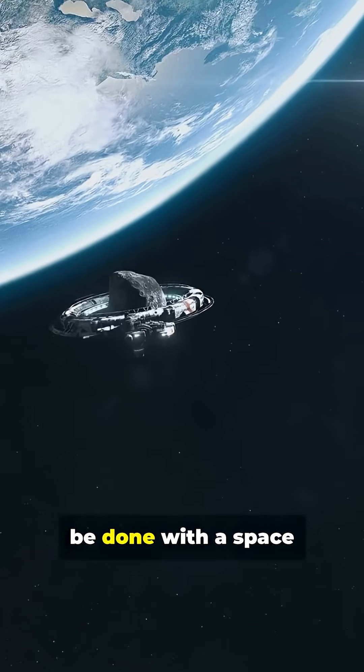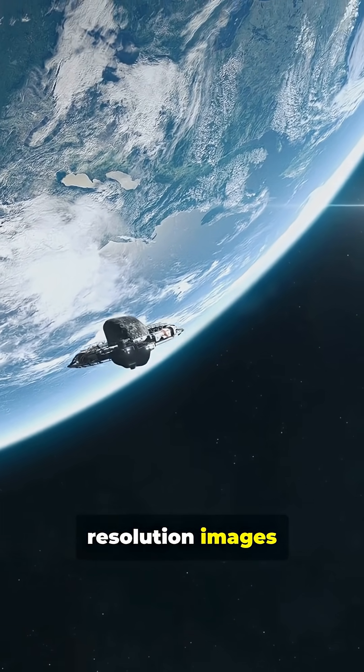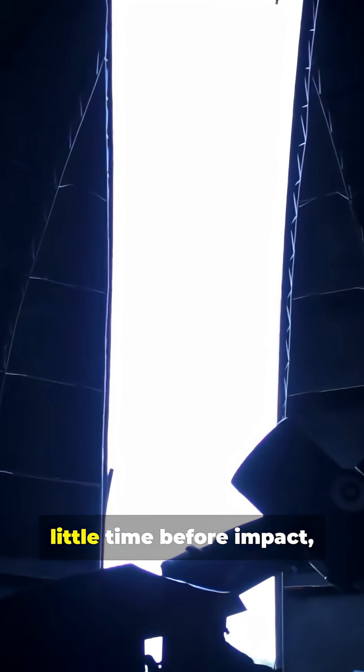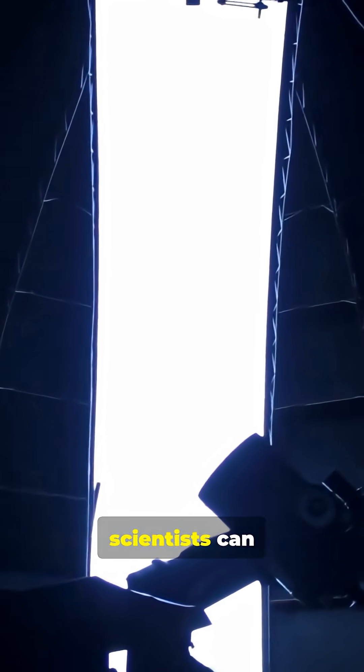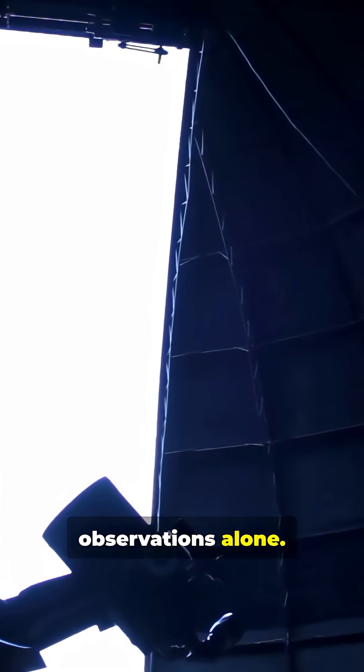Ideally, this would be done with a space mission to rendezvous with the asteroid, producing high-resolution images and data. However, if an asteroid is discovered late with little time before impact, scientists can create preliminary, lower-quality maps using ground-based telescope observations alone.